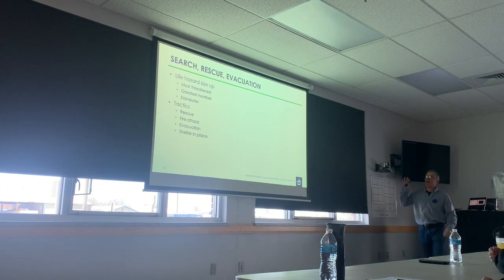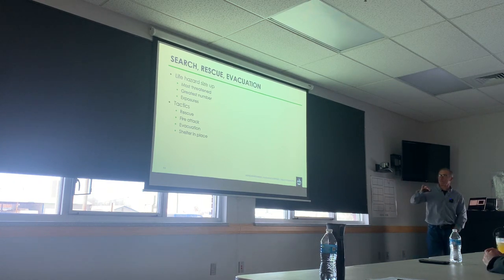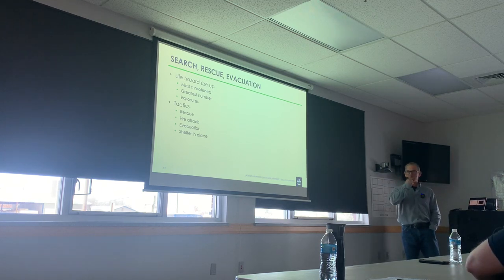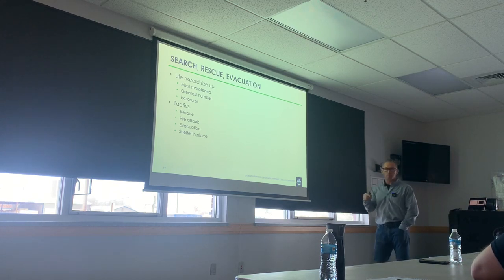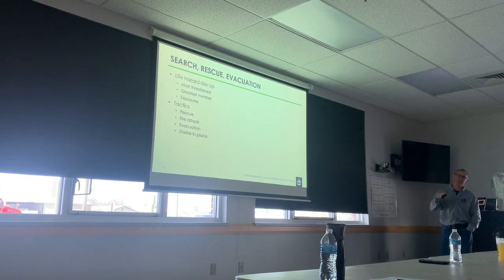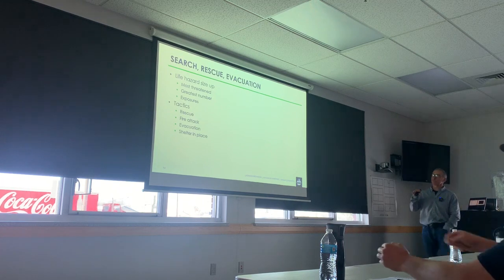We're going to move through this last part of this PowerPoint because I have one that's specific to Center Hall occupancies. That's the one that some of you saw — Corey, you saw it. I'll get a little bit deeper specifically on Center Halls.